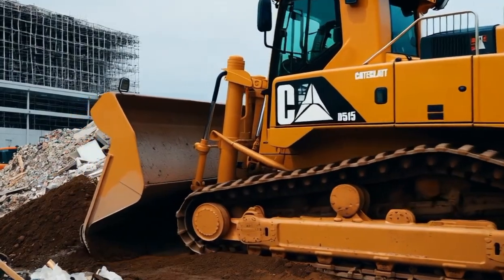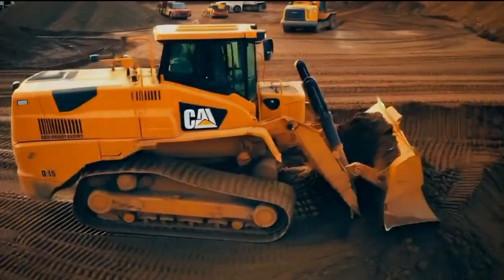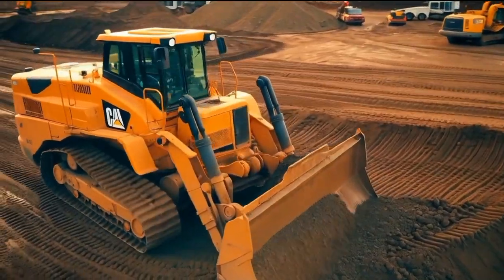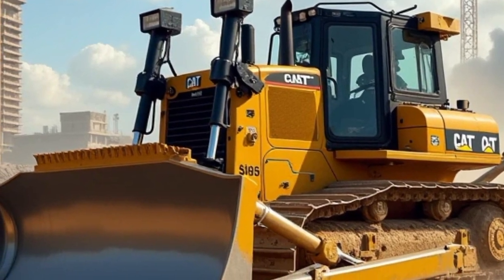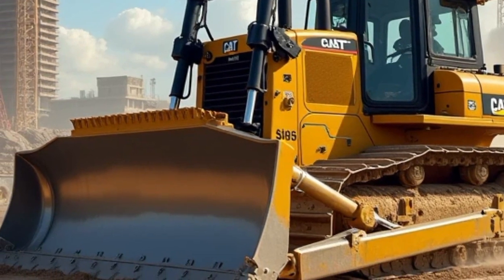Caterpillar has also integrated modern technology such as rear-view cameras and automated safety alerts, which help operators stay aware of their surroundings, reducing the risk of accidents on busy construction sites. These features, combined with the bulldozer's sturdy design, make the D515 one of the safest machines in its class.